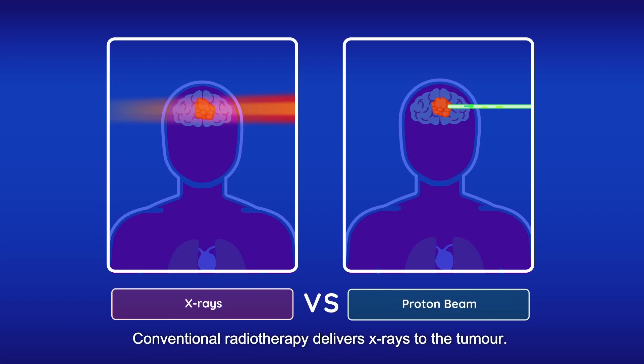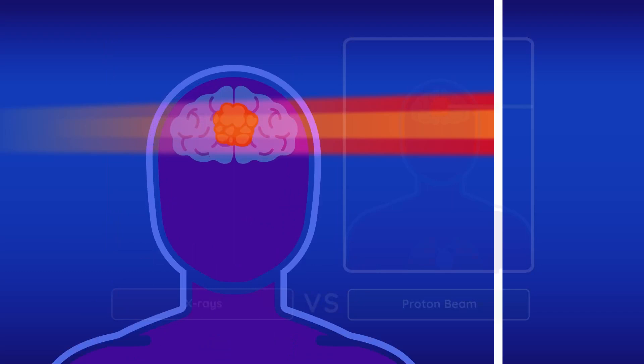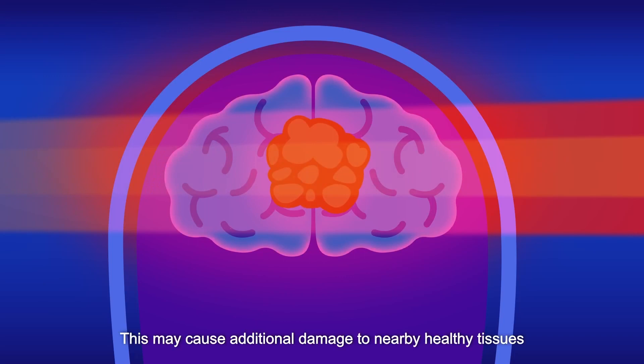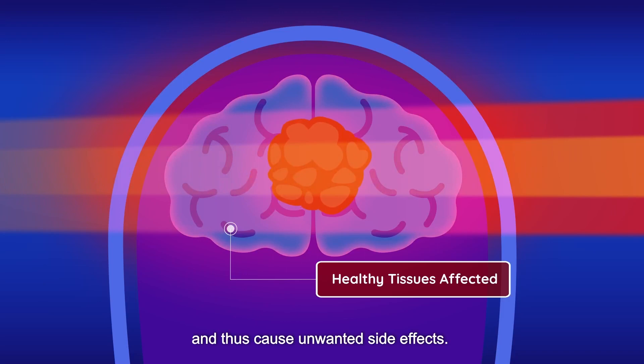Conventional radiotherapy delivers x-rays to the tumor. X-rays are electromagnetic waves that carry no charge, which allows them to penetrate from one end of the body to another. As the x-ray beam travels along inside the patient, this results in some extra radiation dose deposited beyond the depth of the tumor, which may cause additional damage to nearby healthy tissues and thus cause unwanted side effects.